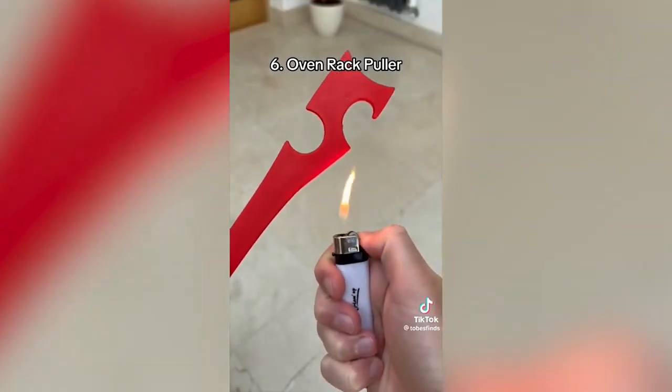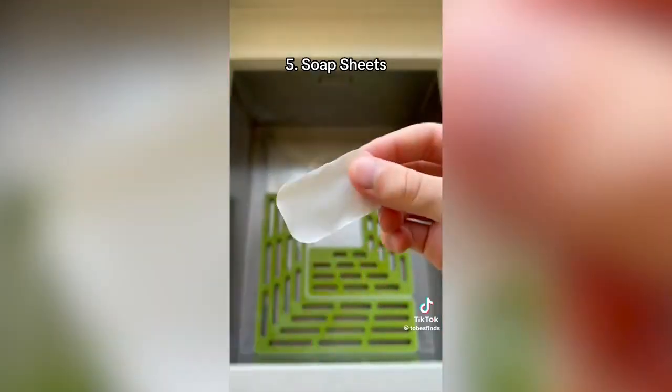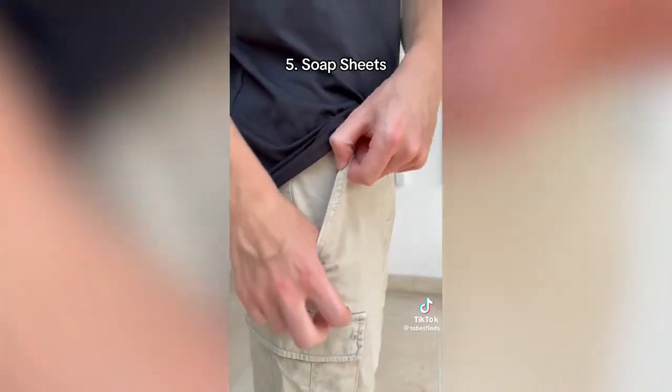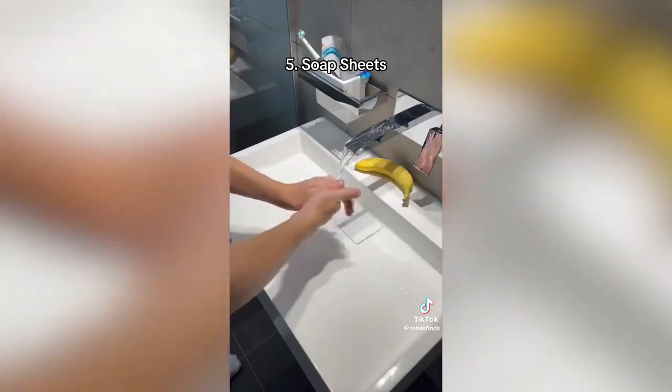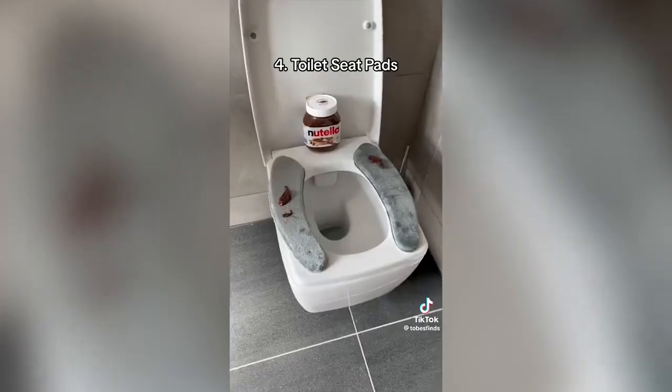This is an oven rack puller, which is heat-resistant and allows you to pull things out of the oven without burning yourself. These are soap sheets, which dissolve in water and fit in your pocket, allowing you to wash your hands wherever you want. These are toilet seat pads, which keep your bum warm and give you a comfier experience on the toilet.